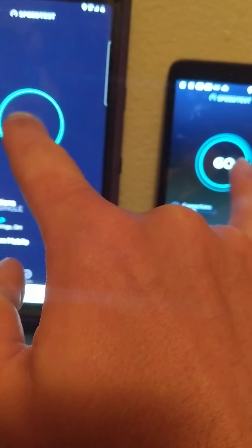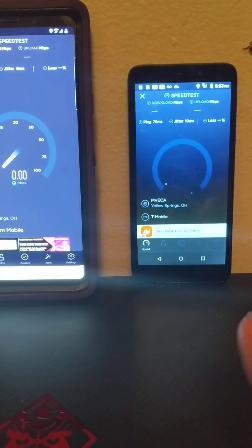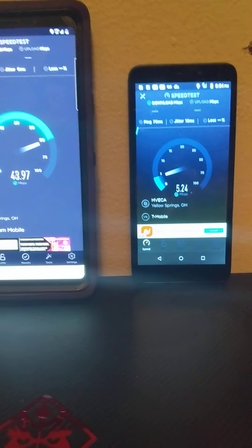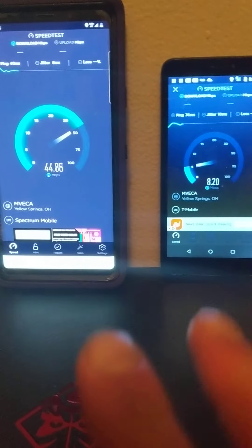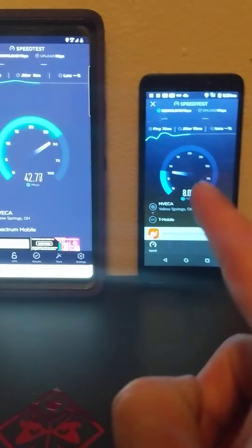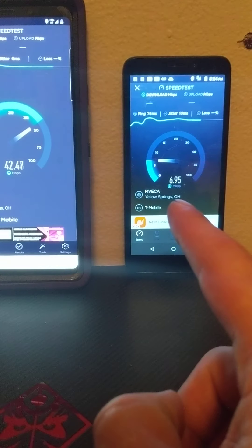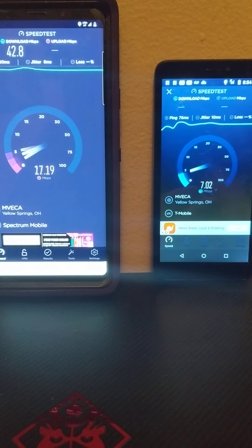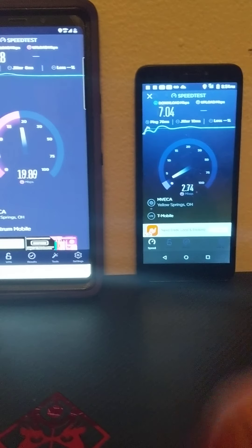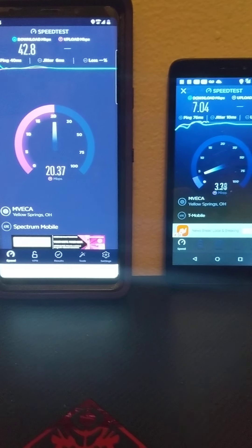One last speed test — three, two, one. These are different phones: this is a TCL on one side and the Note 9 on the other. The Note 9 is going to blow out the TCL, but for a $20 phone I'll admit it takes some excellent pictures. Not great on video but for 20 bucks you can't beat it. I'm on 4G LTE.